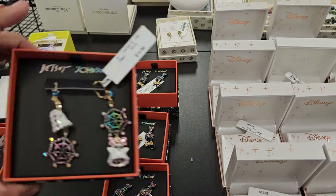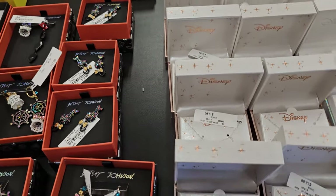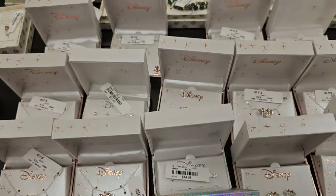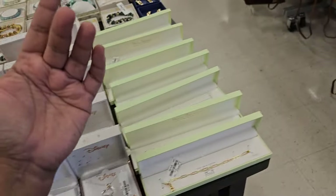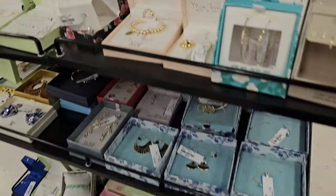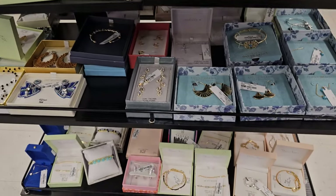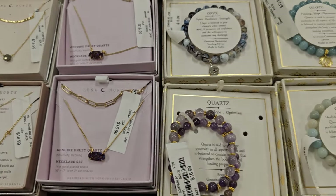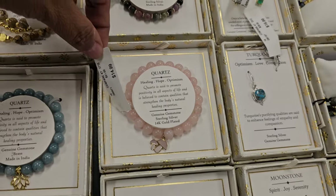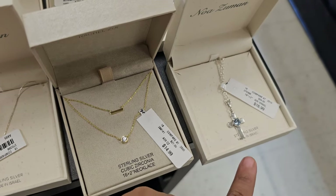And then everything is Disney. I feel like they're not getting rid of this Disney because a lot of it has been the same for quite a while. I don't see anything new necklace-wise — normally they have really cute necklaces. This one's like a cute mushroom one for $15. These are earrings. There's a cross one for $17.